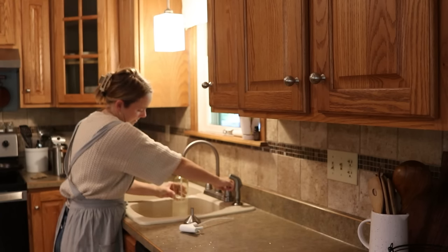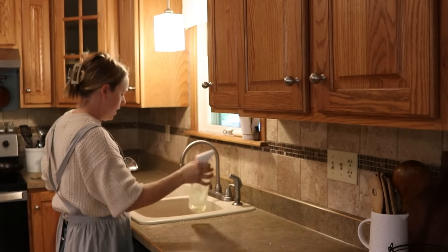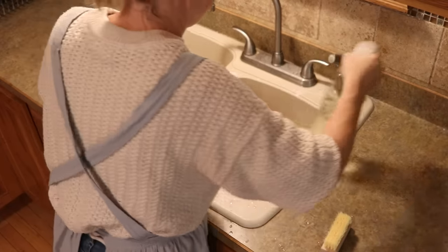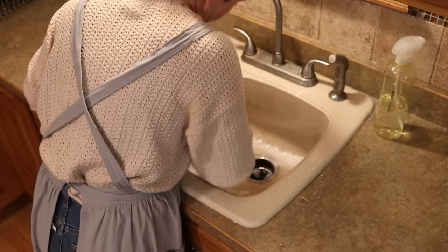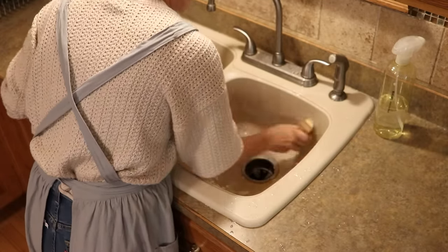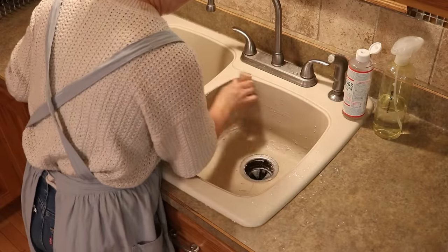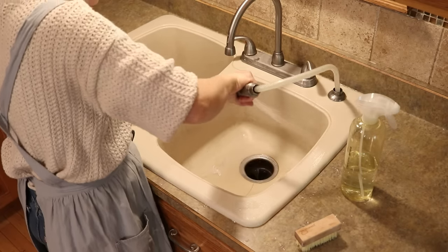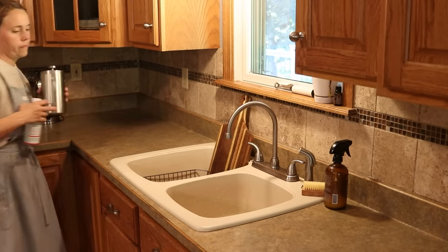I was doing some other things around the house and let the baking soda and vinegar mixture sit for probably about 15 minutes, then came back and scrubbed it. I also used some Sal Suds, which helps with harder stains — like the ones from cast iron — and it just gets it really clean. Just a little extra scrubbing made the sink look so much better.